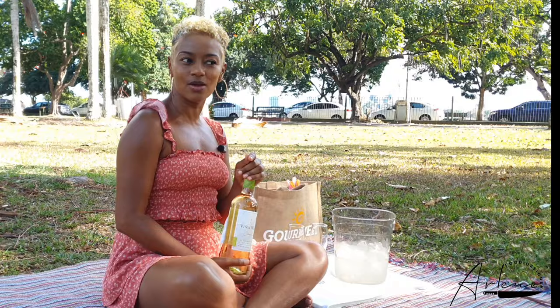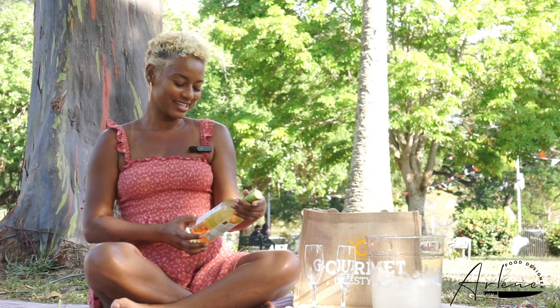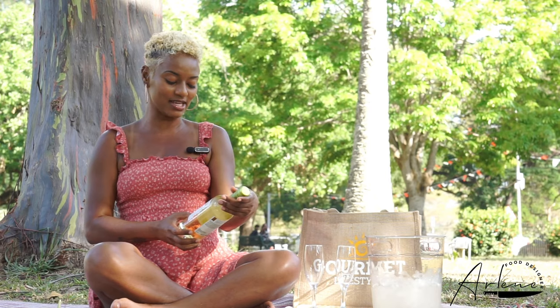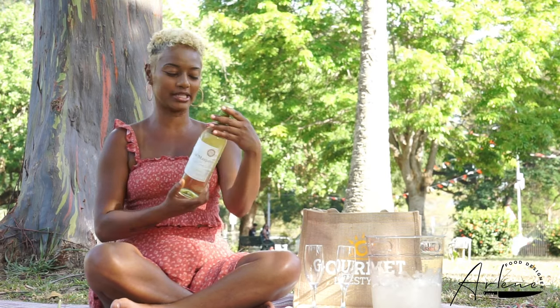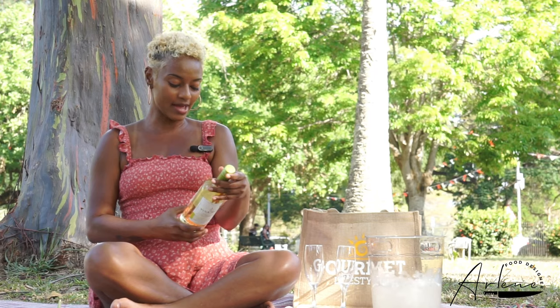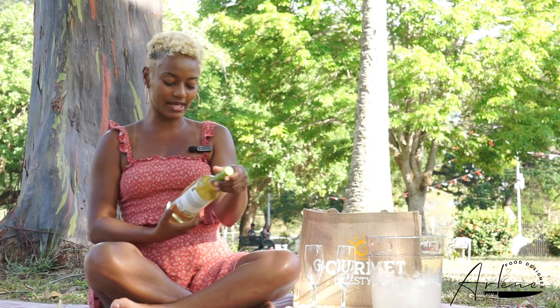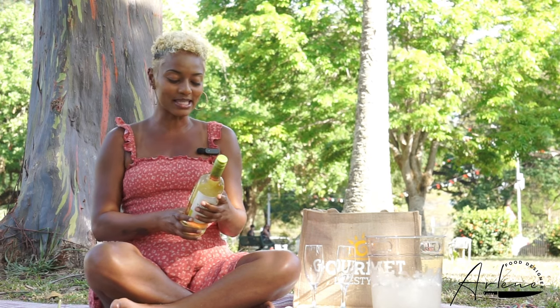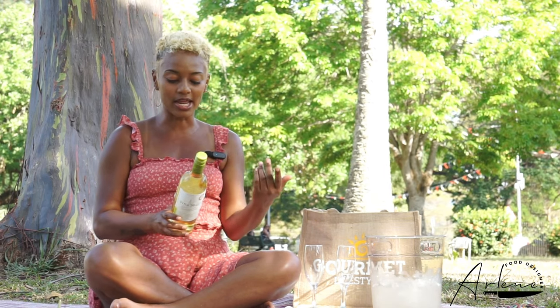We read the labels of the wine to see what we're getting into. It's Vina Mapau and it's the classic series Sauvignon Blanc, and it's a wine of Chile. The label at the back says that it is 11.5% alcohol. Always read the percentage of alcohol so you know what kind of trouble you're getting into with these wines. They describe it as refreshing, fruity, and brilliant. Let's see how brilliant this wine is.